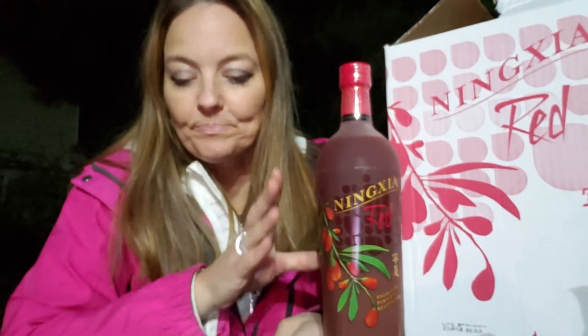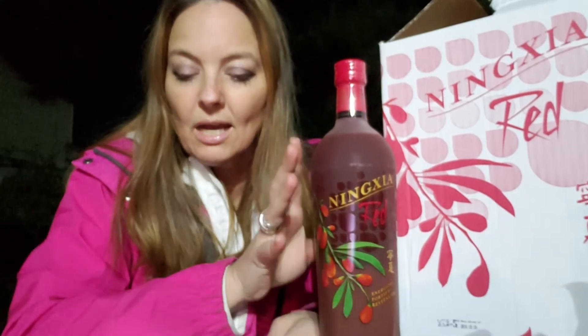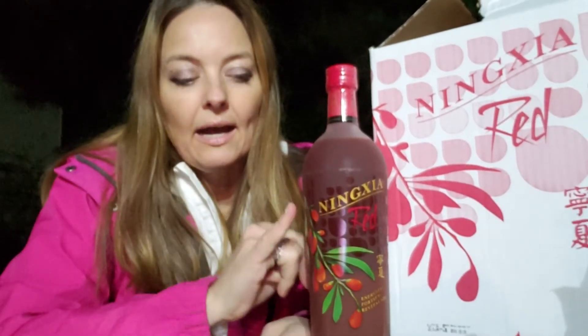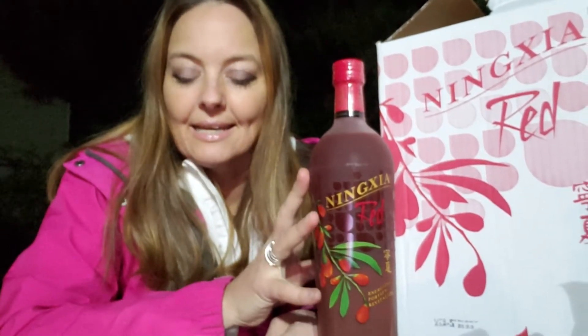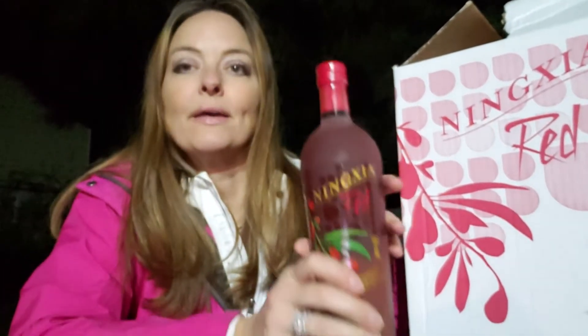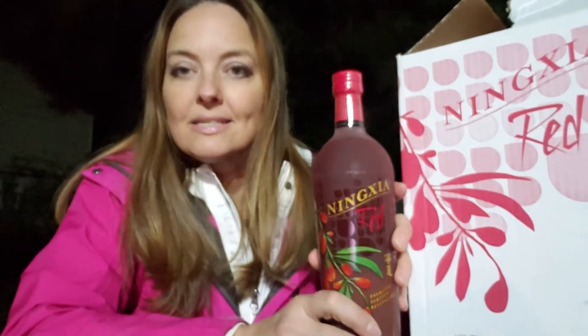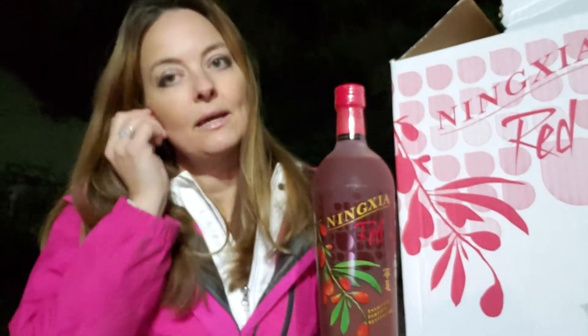The ingredients in addition to the wolfberry include blueberry juice, pomegranate juice, aronia juice, cherry juice, plum juice, and grapeseed extract. Ningxia Red also contains four essential oils: yuzu, lemon, orange, and tangerine. So it's all in this super drink, Ningxia Red, and you just take one or two ounces a day.